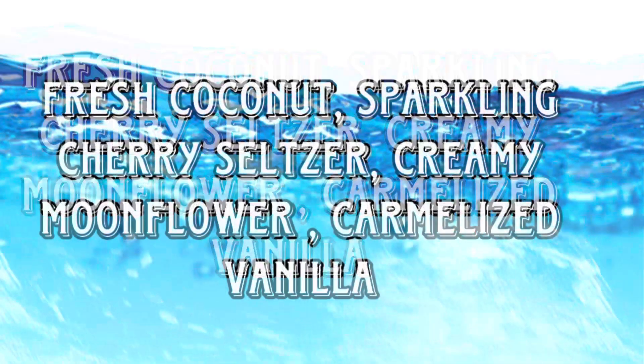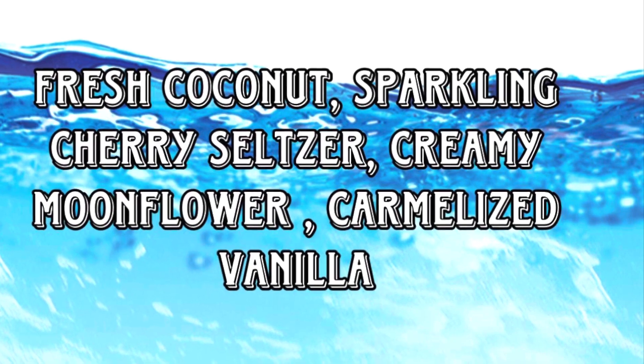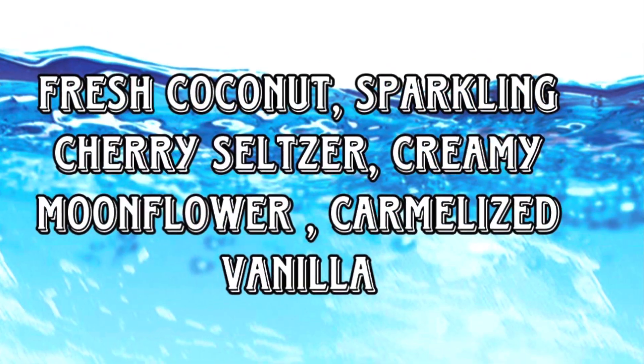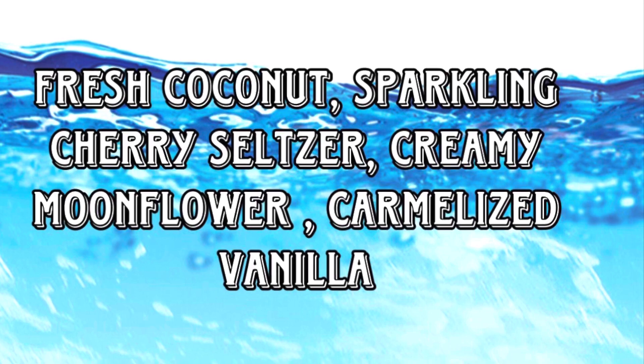That's probably why I didn't like it before — because of the coconut. But how interesting that one of the scent notes is moonflower. We hardly ever see that scent note anywhere. A lot of people probably do like Sunset Glow, so it'll be nice to be able to get it in different packaging.